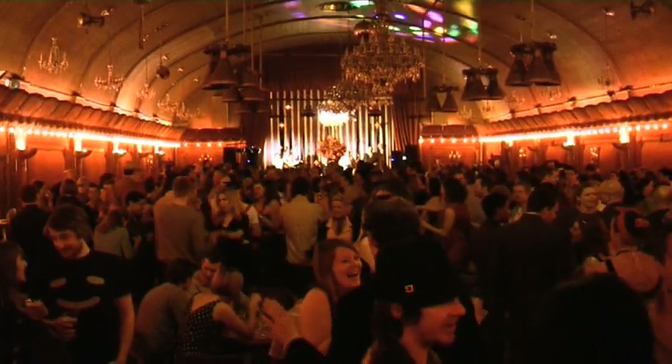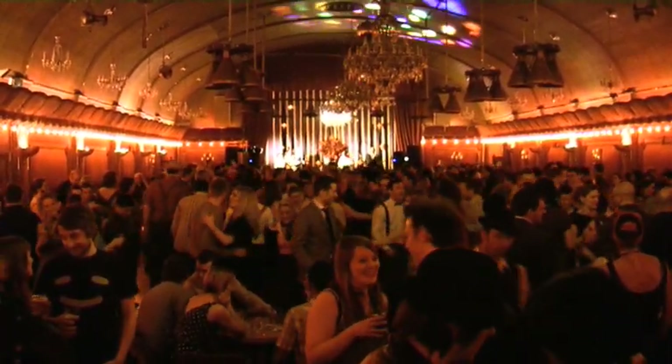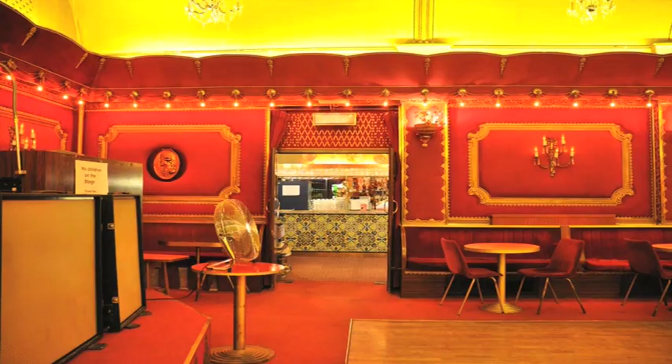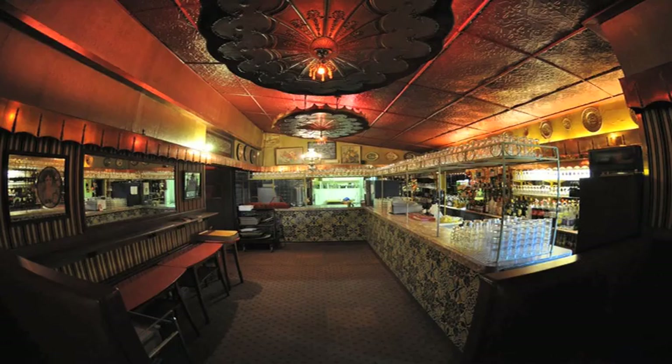It now plays host to rock and roll, jive, and swing bands, with dress codes and retro glamour. The Rivoli started life as a picture house in 1913 and was converted into a ballroom in 1957. Its period atmosphere and beautifully quirky decor has formed the backdrop to countless films, photo shoots, and music videos.